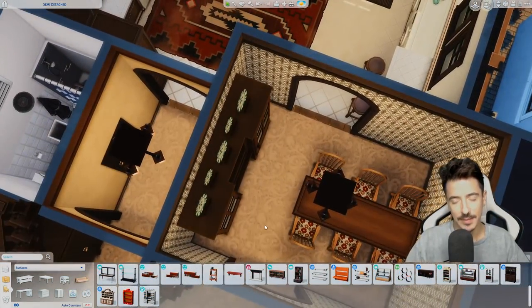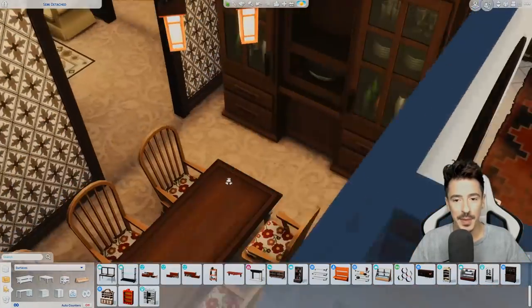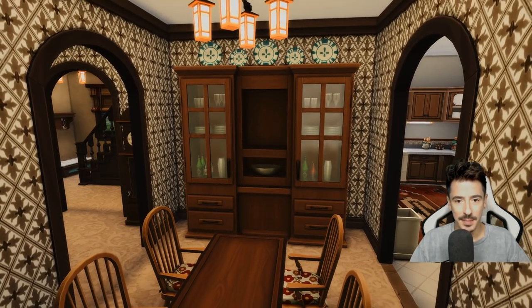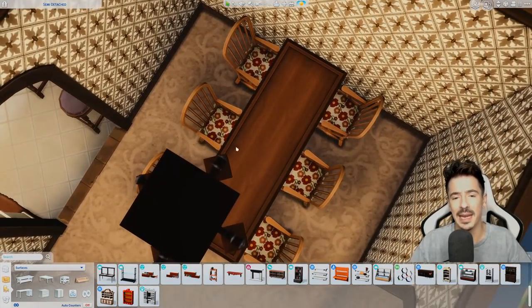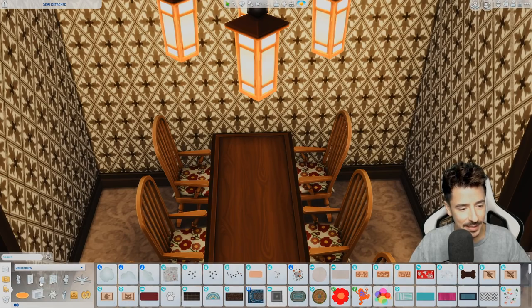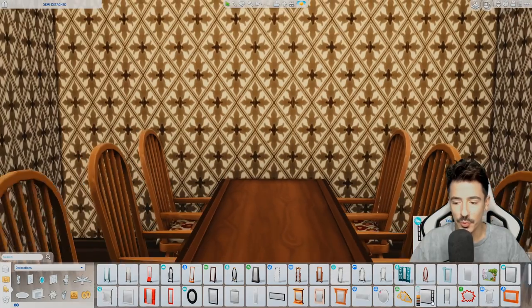So I had to shuffle it around a little bit — I pushed the table right to the wall, which I would have preferred in the middle, but I really wanted to use that big cabinet there. Mainly because it's got the plates and stuff on them — Barbara just loves a plate.